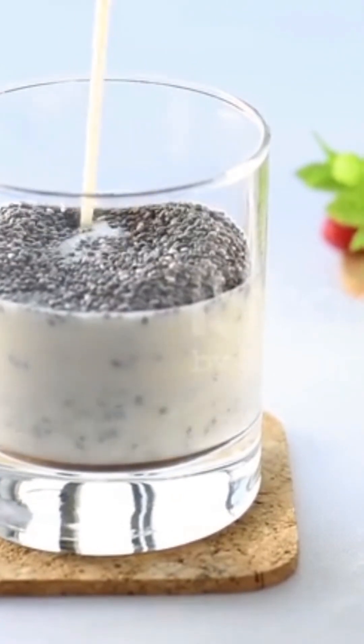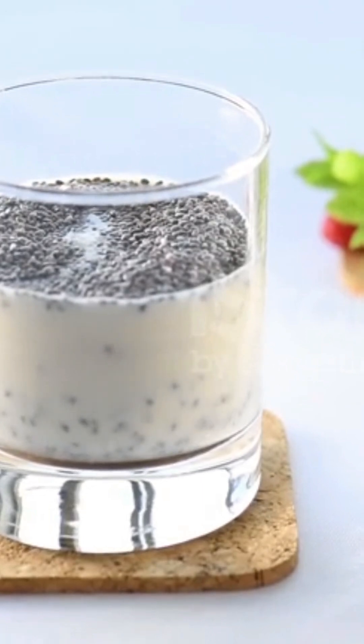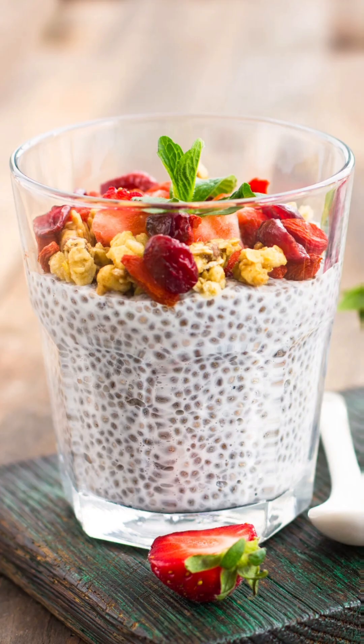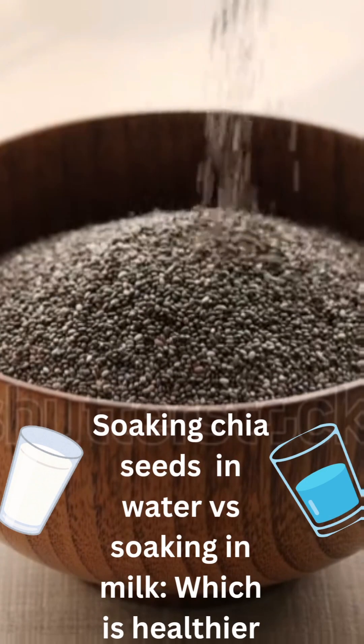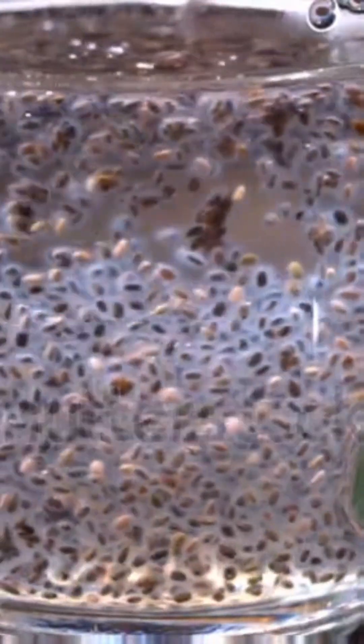Get creative and explore the different ways to incorporate these tiny yet mighty seeds into your diet. You'll be amazed at how something so small can be so powerful. You might be wondering: is it better to soak chia seeds in water or milk? Let's find out which method packs the most health benefits.